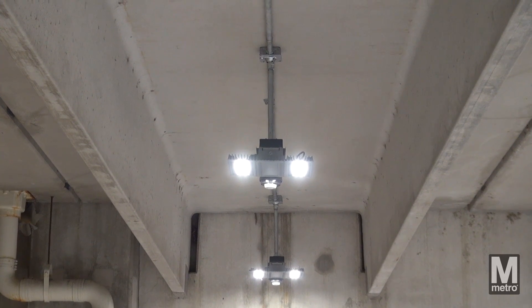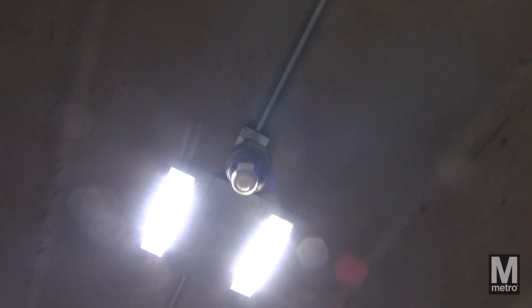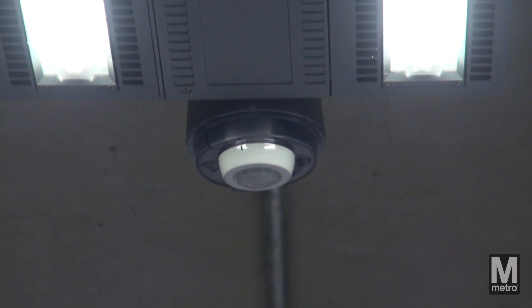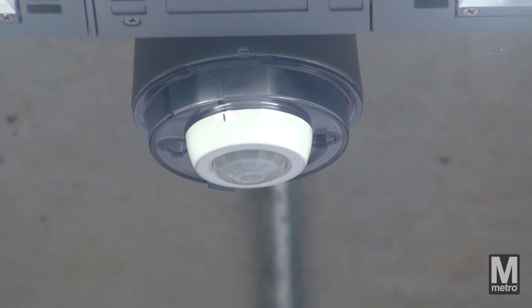Designed to each garage's unique layout and characteristics, the new LED lighting will provide light where and when it is needed. Each fixture will automatically adjust its brightness in response to motion and ambient light.